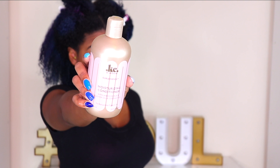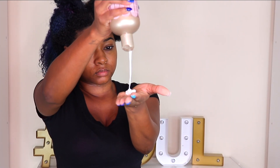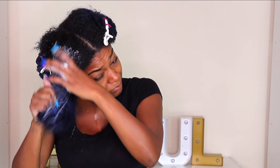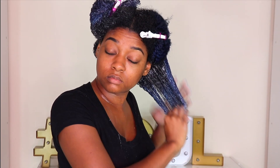Next up is the moisturizing conditioner. To be honest, I don't usually condition my hair — I'll protein treat or deep condition, but I really don't use regular conditioners. So I was pleasantly surprised with this one. At first I was shocked by how gooey and slippery it was when it came out, but it gave me so much slip — the best slip I've had in a minute. The bottle says it promotes shine and helps with detangling, and the detangling was definitely on point. On top of that, it started defining my curl pattern, which is going to make it easier for my wash and go.